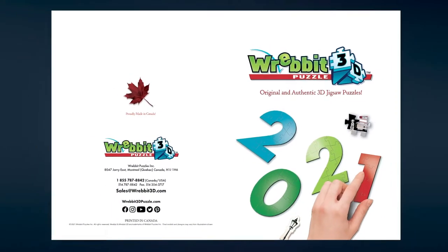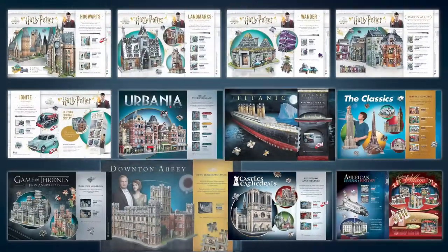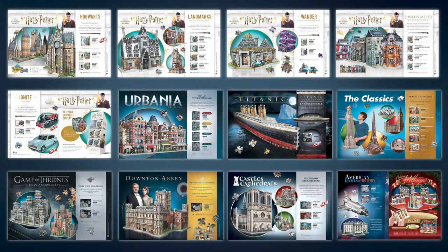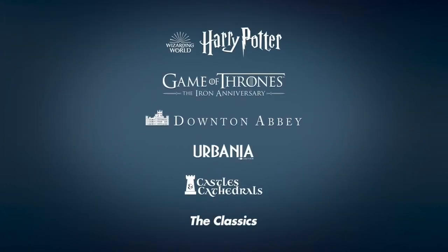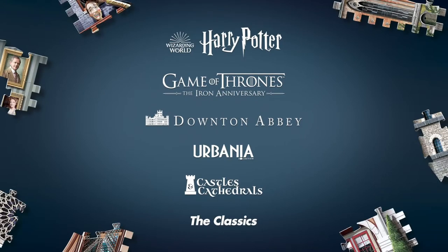Our catalog now includes 35 different jigsaw puzzles with piece count varying from 130 to 975 pieces, divided in various collections. For a complete overview of our existing collections, please view the first page of our 2021 catalog.